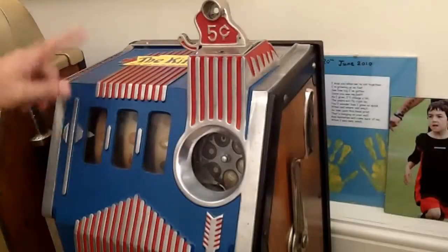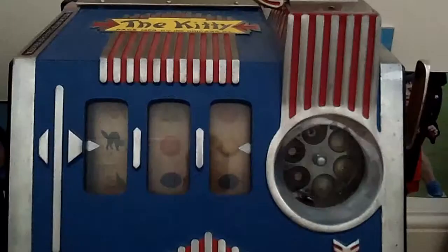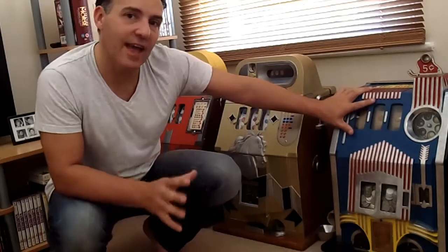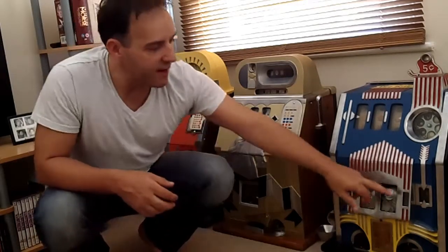We then come to the Pace Kitty — one of the most collectible machines available, certainly in this working condition. This took the Futurity concept one stage further. It was called the Pace Kitty because it had a little window down here, the kitty, which would fill up with coins. If you played 10 times without a single win, that whole kitty would pay out to you, so you got some money back.